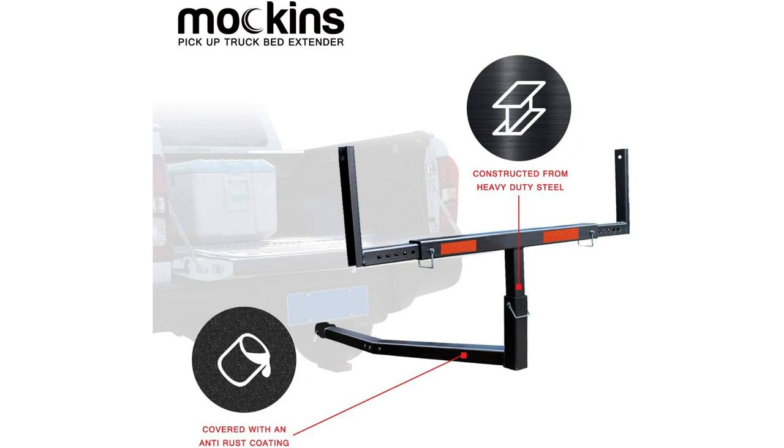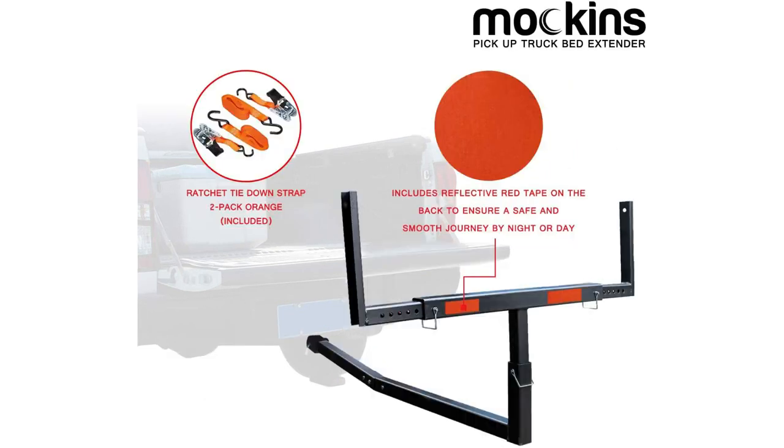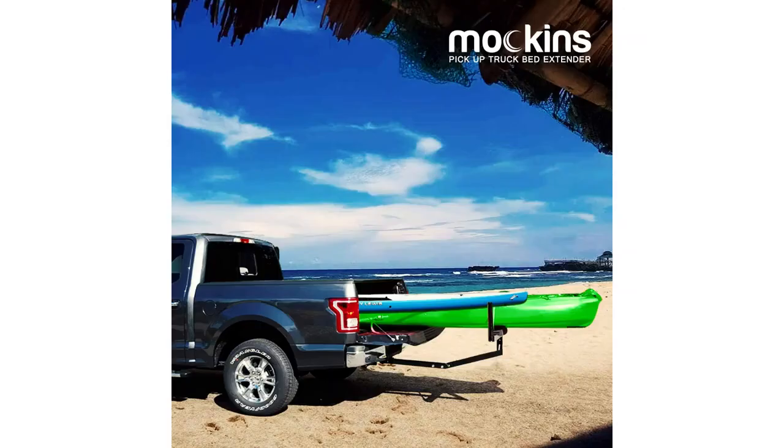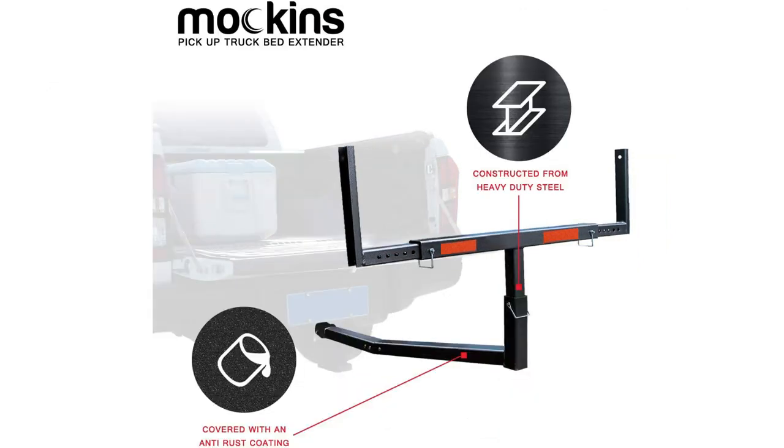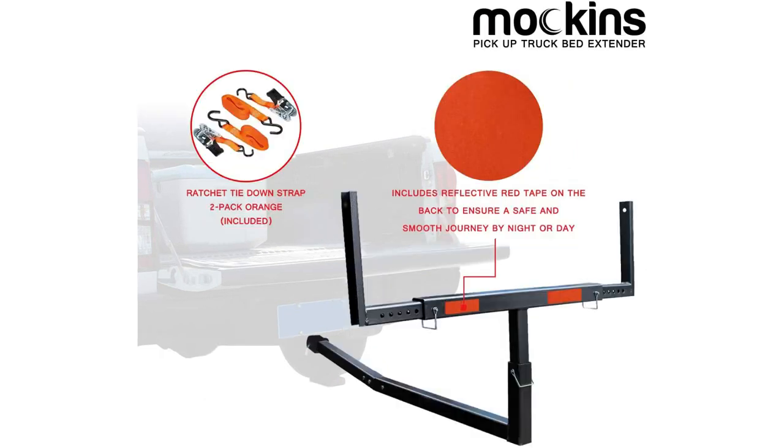Mockens' design is also adjustable for width and height. You can move the two side wings in and out to set the width anywhere between 28.8 inches and 47.7 inches, and you can set the assembly's height anywhere between 20.7 inches and 28.6 inches. All movable parts use quick-release pins for easy adjustments and disassembly. You can use this bed extender with any 2-inch hitch receiver, and Mockens says you can also mount it to a 1.25-inch receiver with an adapter sold separately. Red reflective tape adds visibility at night, and your purchase includes ratchet straps to keep your cargo secure while in transit.